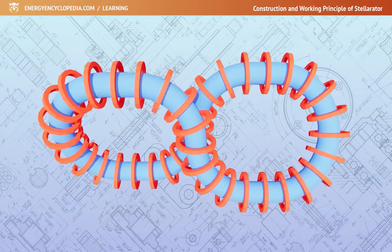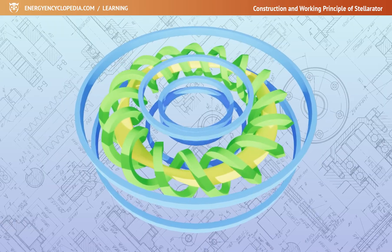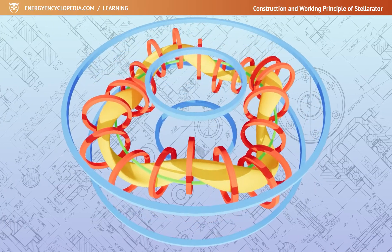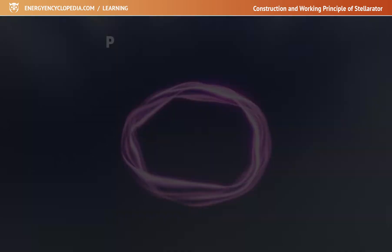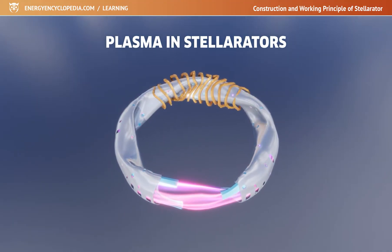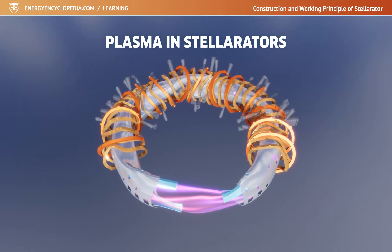From the first figure-eight shaped stellarators through to the oval shape, development has recently been moving towards stellarators with a toroidal chamber shape, with an additional winding that provides the necessary magnetic twist. One way to keep fusion fuel heated to temperatures exceeding hundreds of millions of kelvins is to place it in a magnetic cage made up of specially shaped coils.